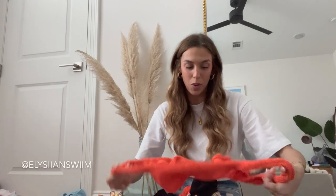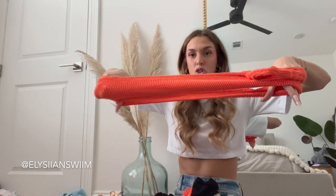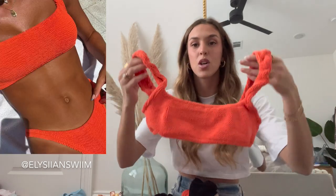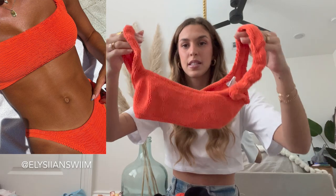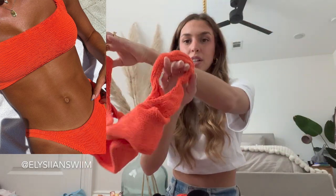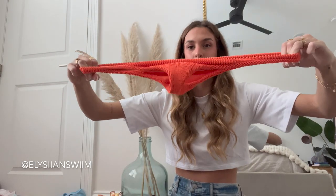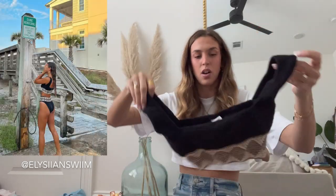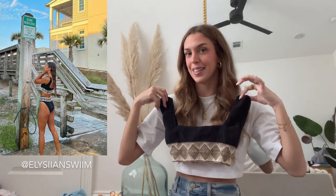Next up I have some bathing suits from Elision Swim. The quality of their bathing suits is amazing. I believe at least this scrunchie style is one size — extremely stretchy. There is no padding, but I've never had any issues because it is such a good, thick material. Here are the matching bottoms — again extremely stretchy.